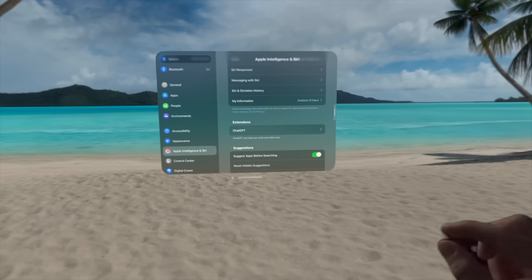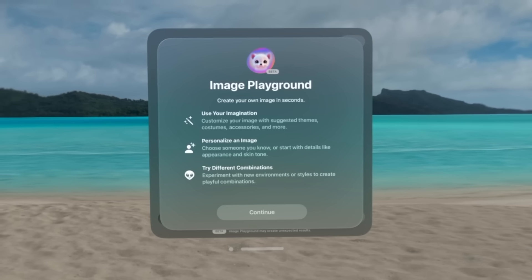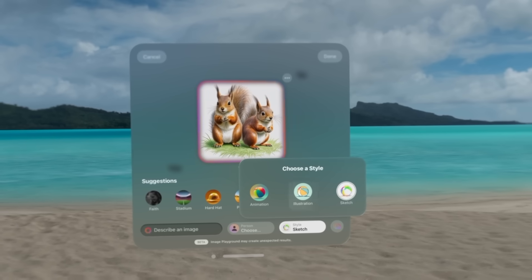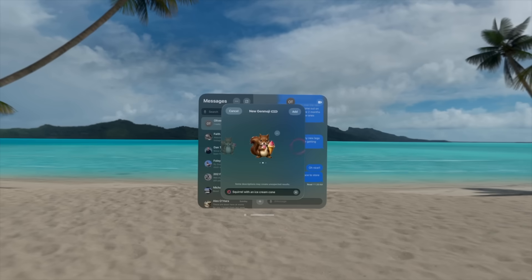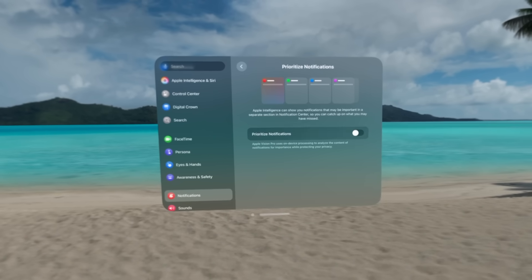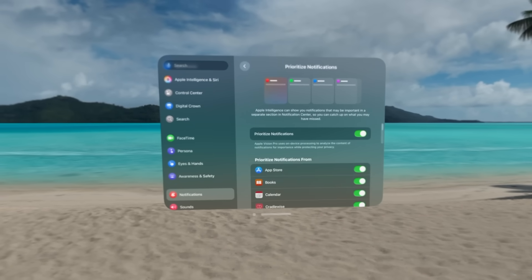ChatGPT can also be used to answer more complex questions with Siri. There is Image Playground to generate images, even in the newly added sketch style that was also part of the iOS and macOS updates that rolled out. There's Image Wand in Notes, Genmoji while messaging, and smart reply for both Mail and Messages. My favorites, though, are priority notifications. This automatically puts the most important notification at the top of Notification Center, so they don't get buried — which is hugely important if you get a lot of notifications. I also really like that this doesn't even feel like an AI feature. People probably don't even realize it's part of Apple Intelligence, but it is.